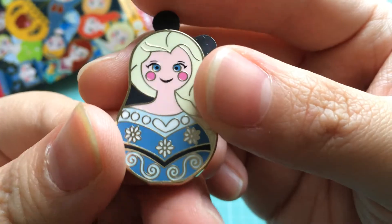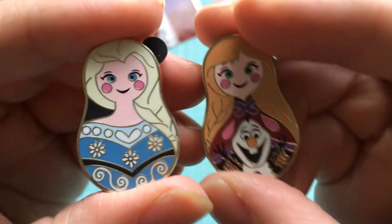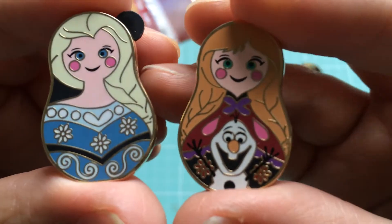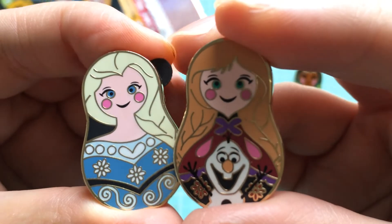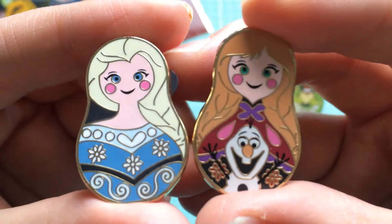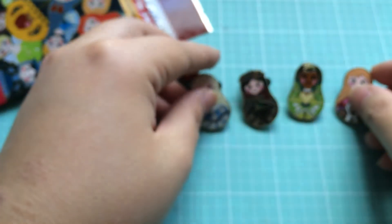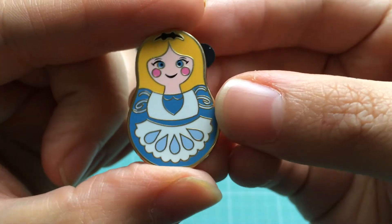My next two pins were stuck together — and we got Elsa! If we're going to get Anna, I'm so glad we got Elsa too, because that is a cute set to have. There she is in all of her 'let it go' glory — I love them, they are so cute!